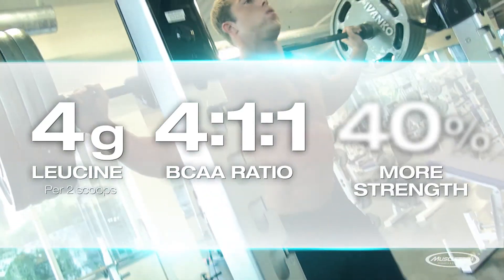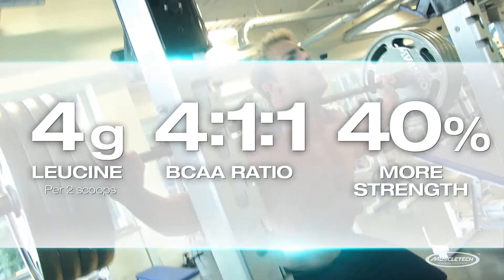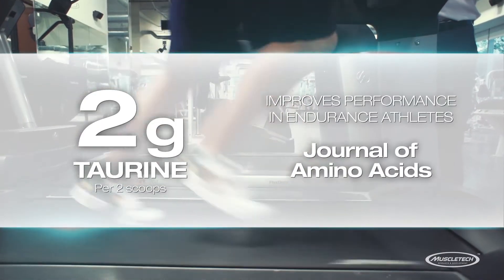This precise dose of leucine has been shown in clinical research published in the International Journal of Sports Physiology and Performance to help subjects increase their 5-rep max strength by over 40%. MyoBuild 4X also delivers 2 grams of taurine in two scoops,